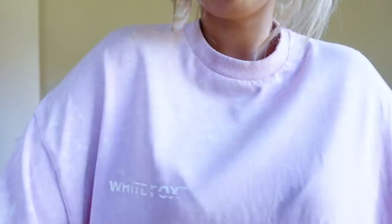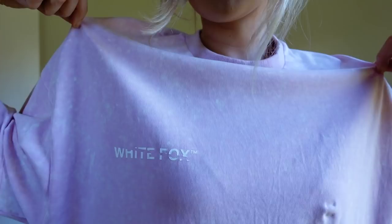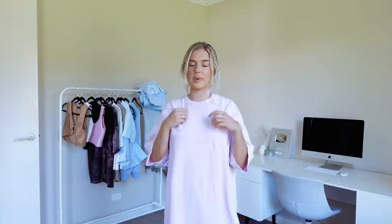Still on the oversized vibes — this one being an oversized dress which I love. It's this baby pink, kind of like a rustic baby pink, and it's got the White Fox branding which I think looks awesome. I've just been living in this outfit. It's comfy, and comfort is key in my opinion. It's absolutely perfect if you're feeling a little bit bloated too — you'll never be able to tell. I love the length — not too short — and such a nice material. With White Fox stuff it's very good quality and you can definitely feel the difference compared to other brands.